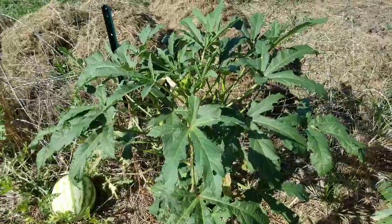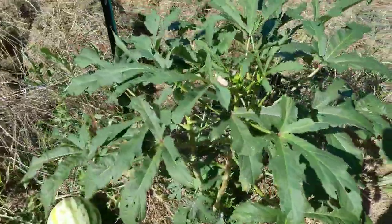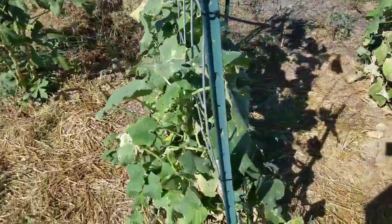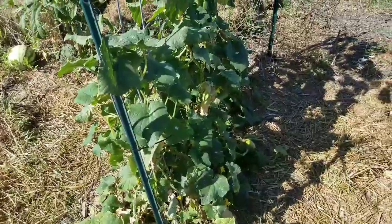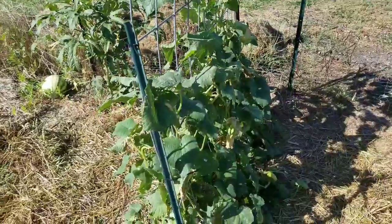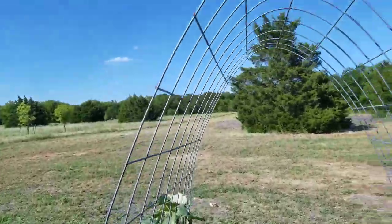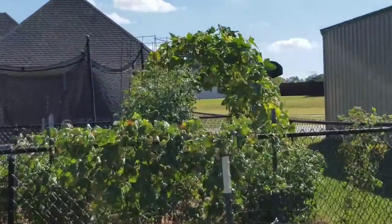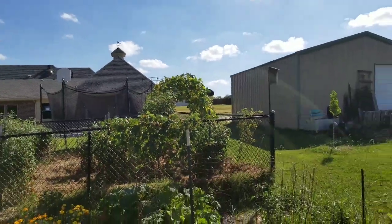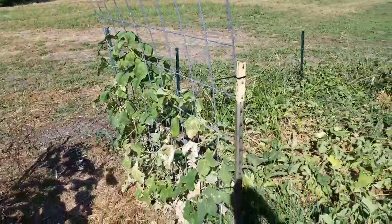The video cut out there, so picking up from the okra plant: we've got our burpless cucumbers right here. You can tell the difference — because of all the rain we've had, there's slow growth on this trellis versus that one over there where you got a lot of growth. Rain can be good, rain can be bad.